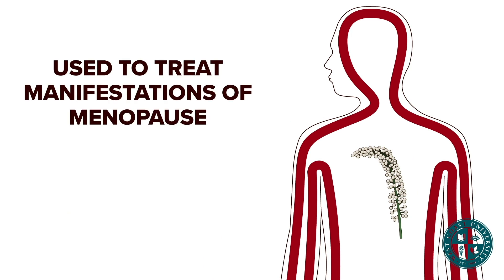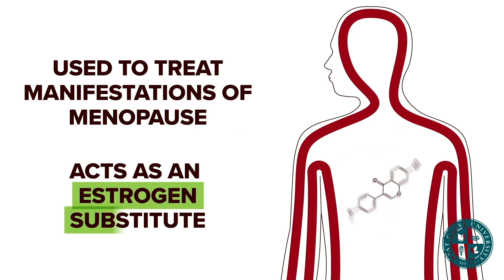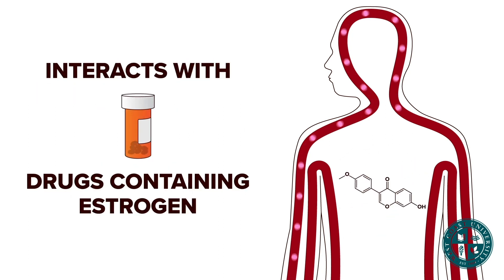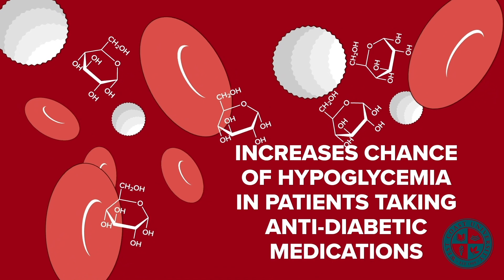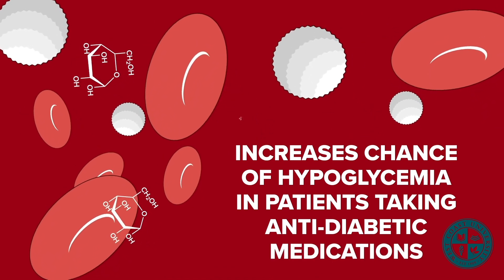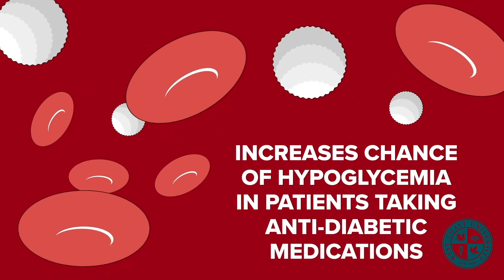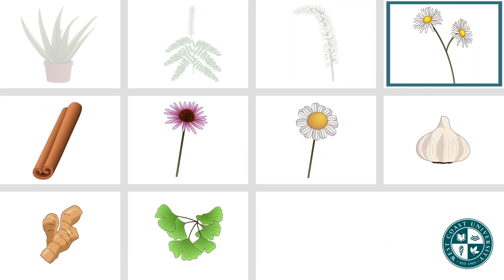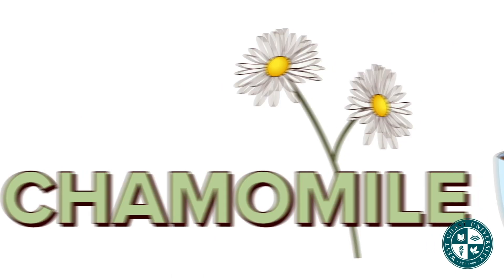Black cohosh interacts with drugs containing estrogens and increases their effect. It also increases the chance of hypoglycemia in patients taking anti-diabetic medications, and increases the effect of antihypertensive medications.